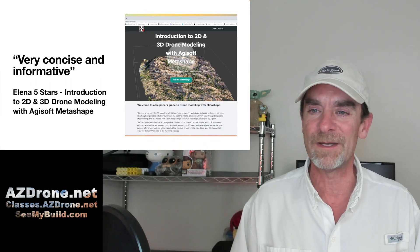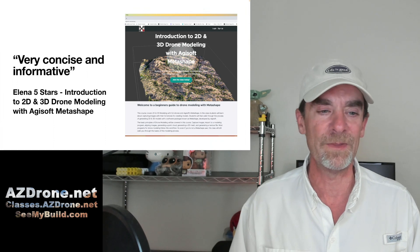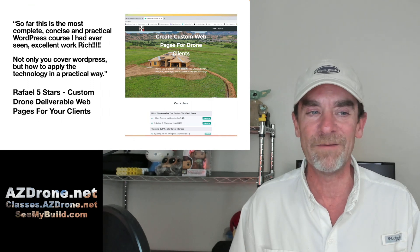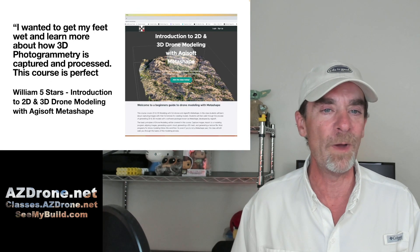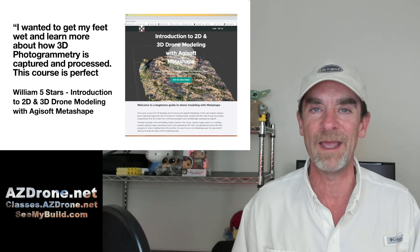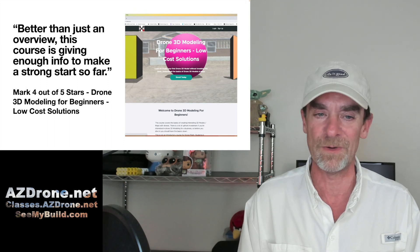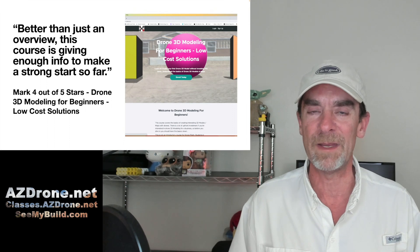First review: 'Very concise and informative' — that's for our Introduction to 2D and 3D Modeling with Agisoft Metashape, five stars from Elena. Next: 'So far, this is the most complete, concise, and practical WordPress course I had ever seen. Not only do you cover WordPress, but how to apply the technology in a practical way.' Another student said: 'I wanted to get my feet wet and learn more about how 3D photogrammetry is captured and processed — this course is perfect.' Five stars again for Agisoft Metashape. And: 'This course gives enough info to make a strong start,' on our 3D Modeling for Beginners, focusing on low-cost photogrammetry solutions.